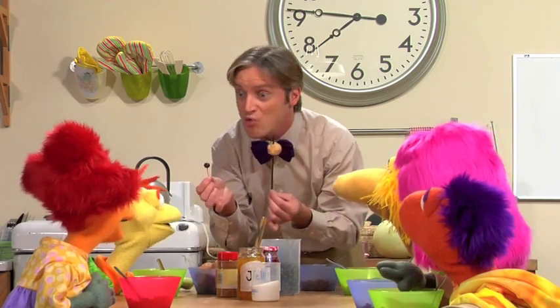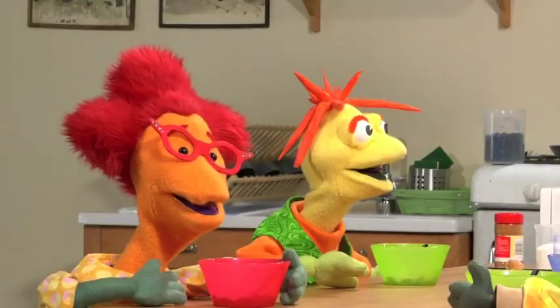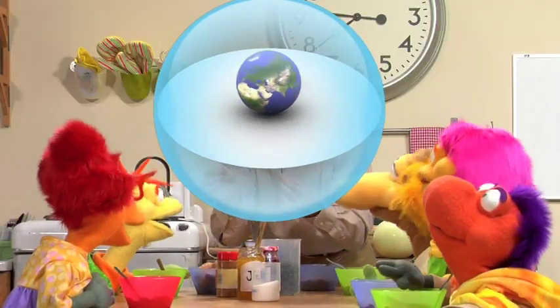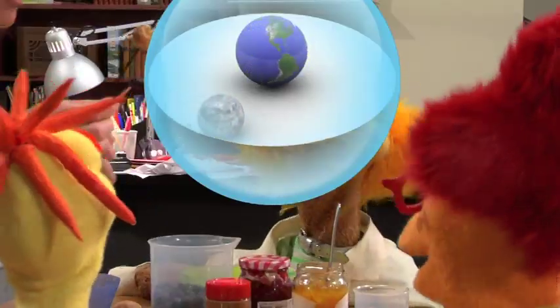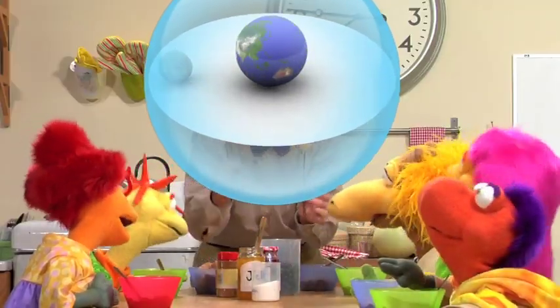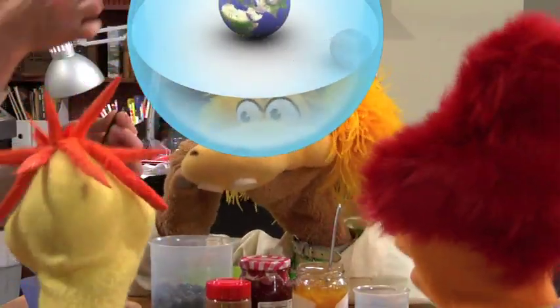Earth's gravity makes the moon orbit all the way around it. The moon's orbit around the Earth is not a perfect circle, but an ellipse or an oval. The Earth and the moon are attracted to each other like magnets, and that creates tides in the ocean. The moon goes round and around the Earth, pulled by Earth's gravity, creating high and low tides.